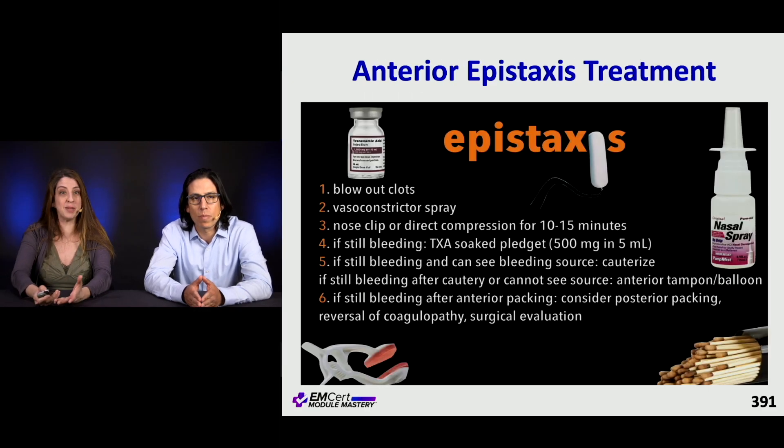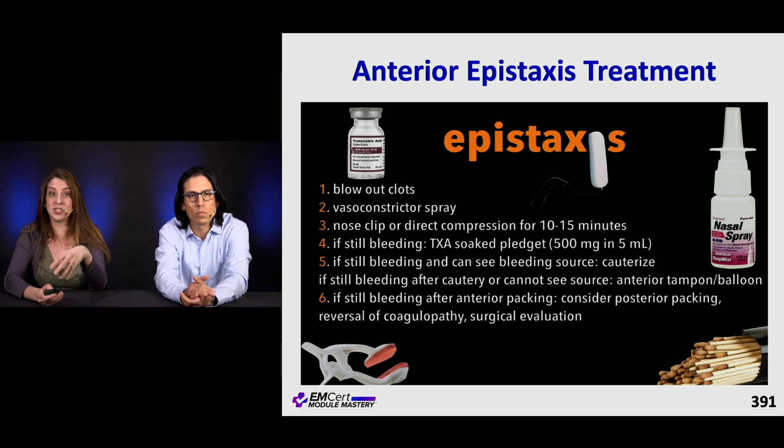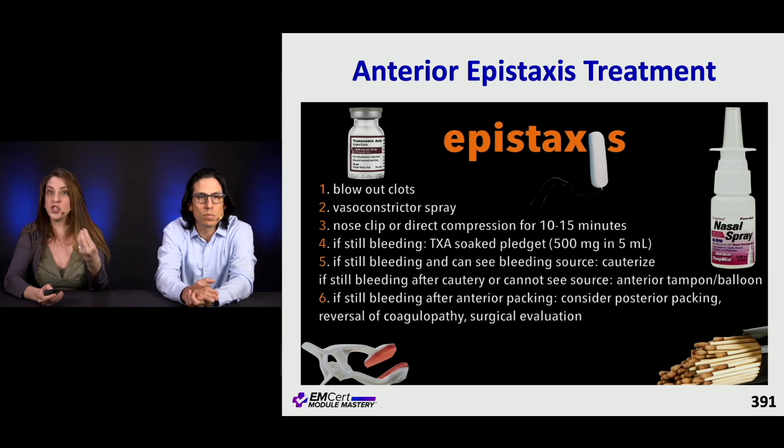For basic treatment, you're going to have patients gently blow out the clots. You can use a vasoconstricting spray, nose clips, or direct compression for 10 to 15 minutes — no peeking. If they're still bleeding, you can try a TXA-soaked pledget, put it in, and hold pressure again for 15 minutes.